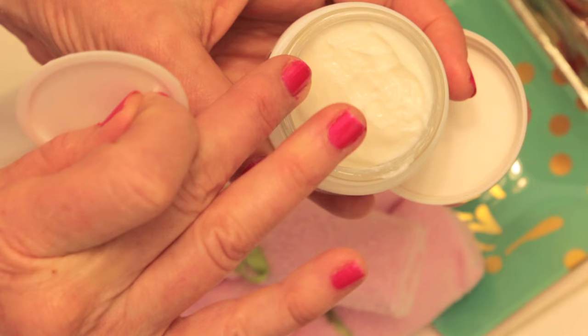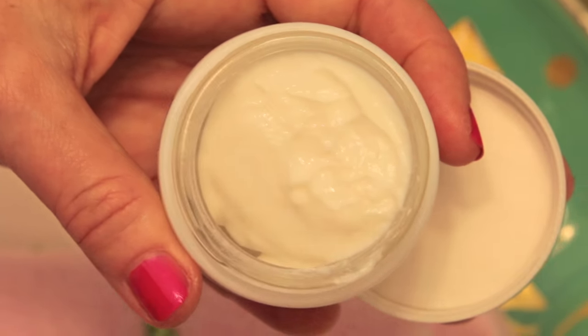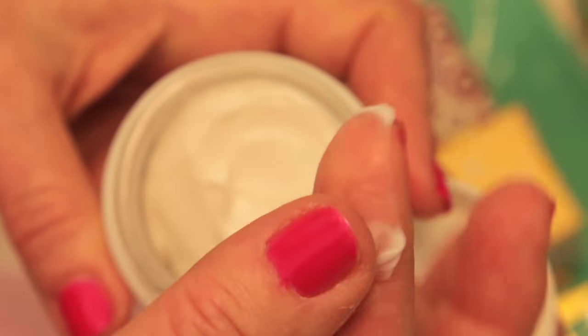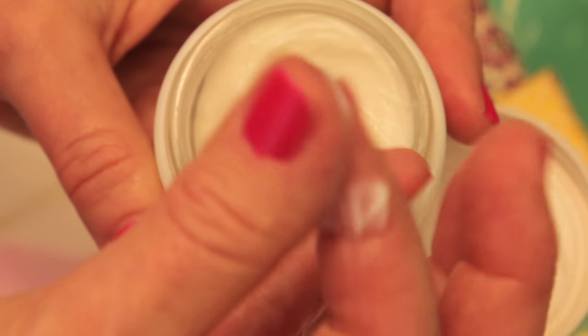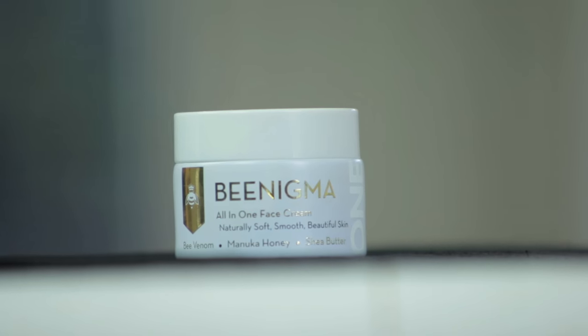I love the bottle — it's really high quality. When you get it, it comes with a really great protector for the product, so you know none of that moisture is going to evaporate. The consistency is so luscious, and you can tell it's going to hydrate your skin just by feeling it. And it smells great.